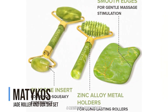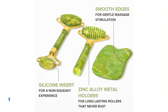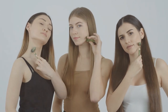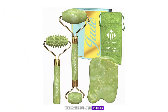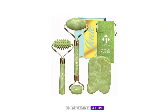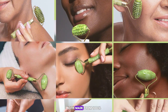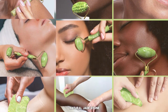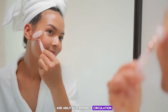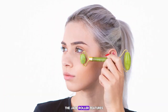Number 6: Muttiko's Jade Roller and Gua Sha Set. This is a fantastic addition to any skincare routine. The set includes a jade roller and a gua sha tool, both made from 100% natural jade stone. Jade is known for its cooling properties and ability to promote circulation, making it a popular choice for facial massage tools.